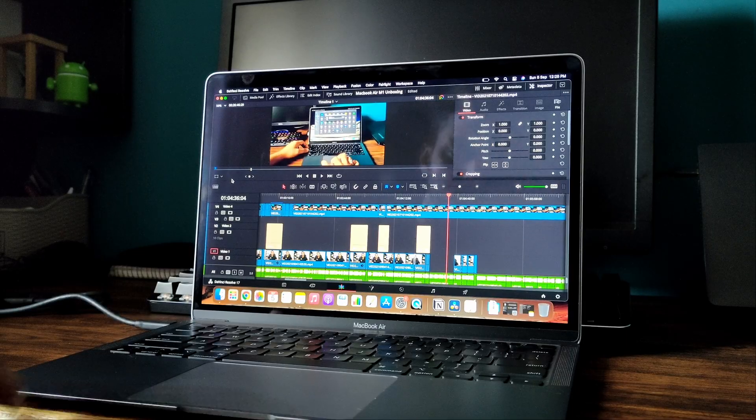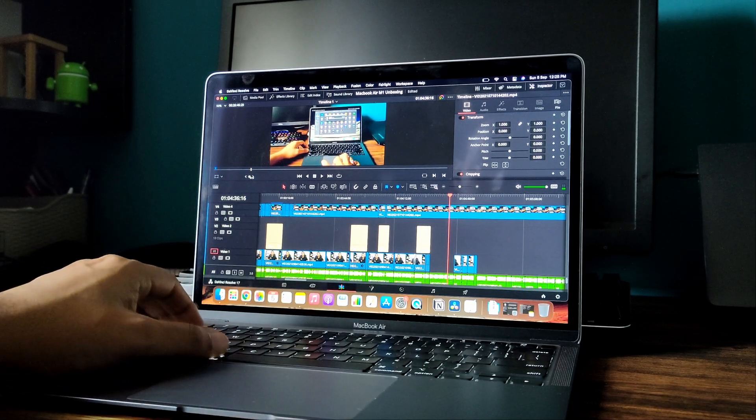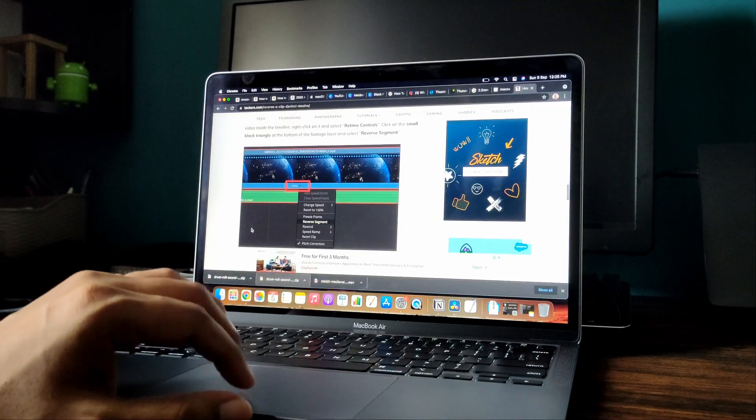Talking about the OS, we have Big Sur, which is the latest macOS and is optimized for M1 chips. Talking about the display, it features a Retina display with True Tone, meaning pixel density is really high. You get crisp image quality, and the display experience is amazing and comfortable for the eyes — I sit long hours and it does not bother my eyes at all.